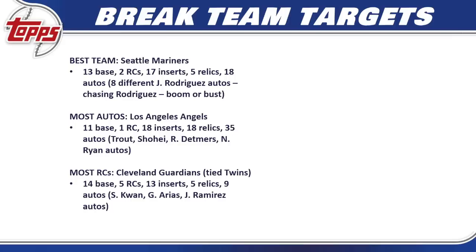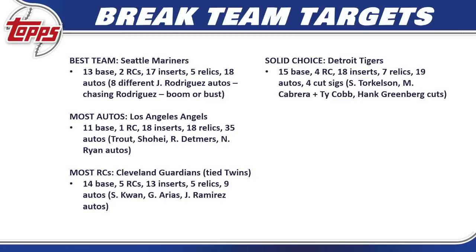For the most rookie cards, look at the Cleveland Guardians — tied with the Twins, they have 14 base cards, five different rookies, 13 inserts, five relics, and nine autos. The chase for the Guardians is Steven Kwan; Jose Ramirez has an auto or two, and Gabriel Arias is there too. Even though they have a lot of rookies, they don't have many autos and some names aren't that big. You can probably get this team on the cheap — a fairly easy buy-in in a pick-your-team break if you're a Steven Kwan fan.